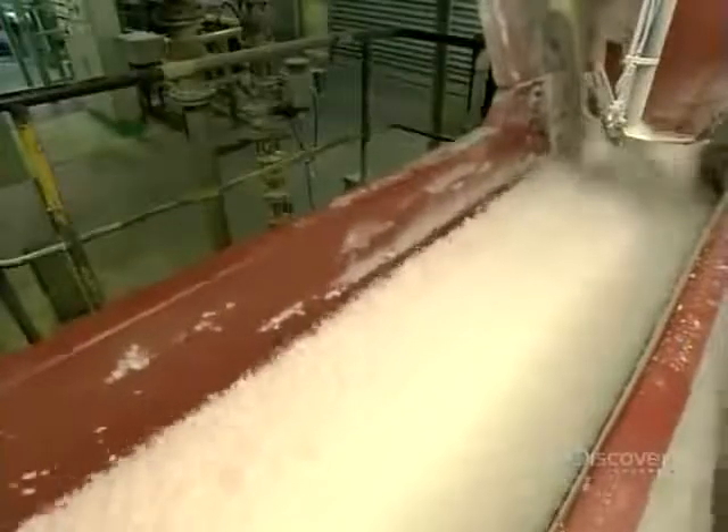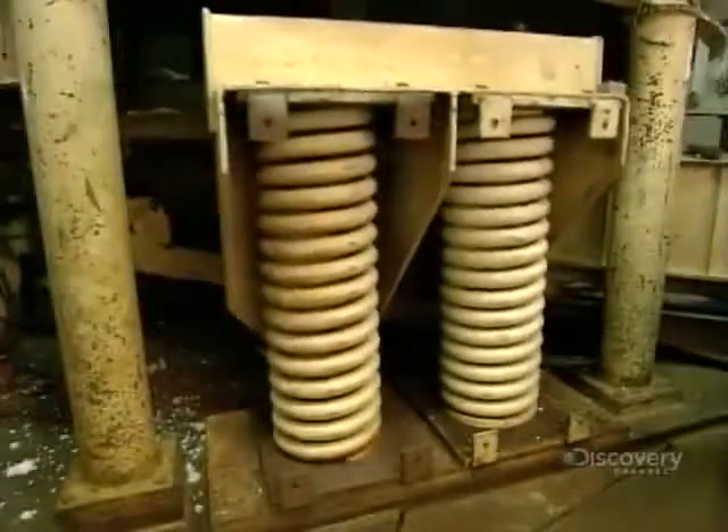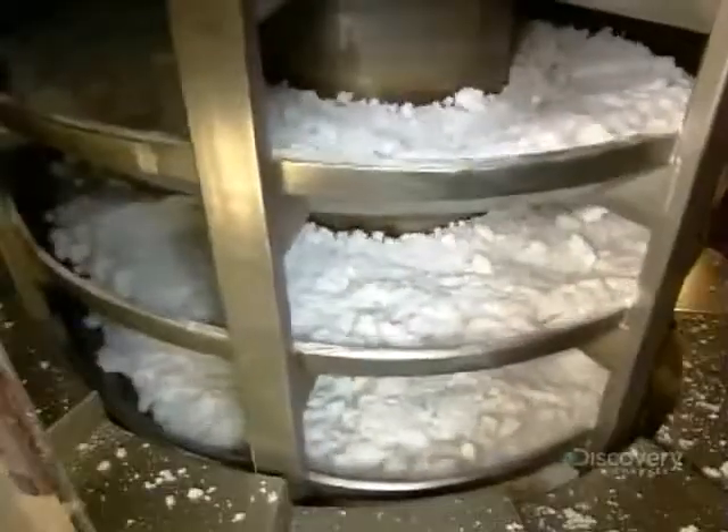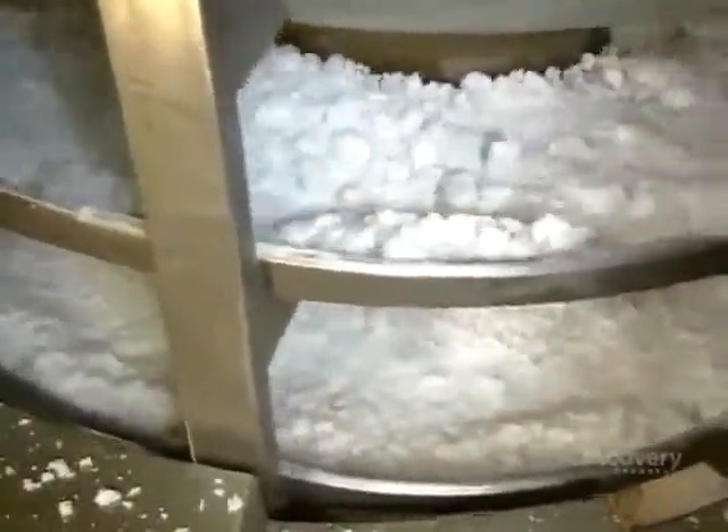A screw-like mechanism presses the wet rubber crumbs against a metal plate to squeeze out more moisture. Another trip on the next vibrating conveyor drains off droplets. Then it's into a spiral conveyor, where as the synthetic rubber travels upwards, hot air is piped in from the side to dry it.